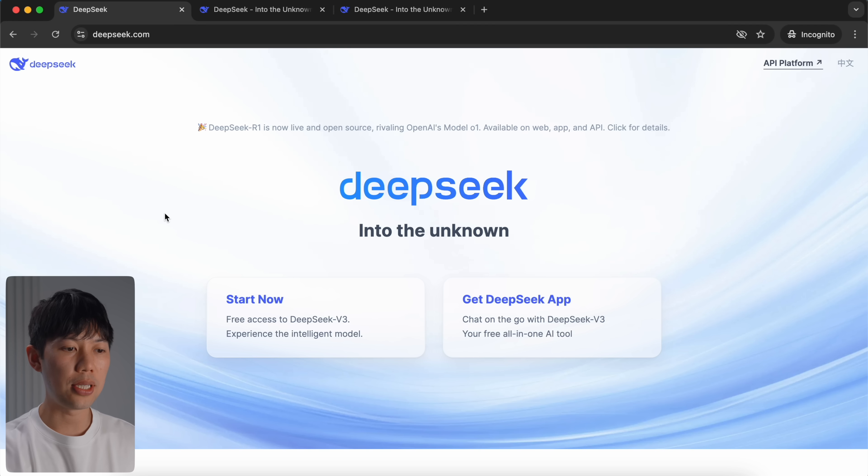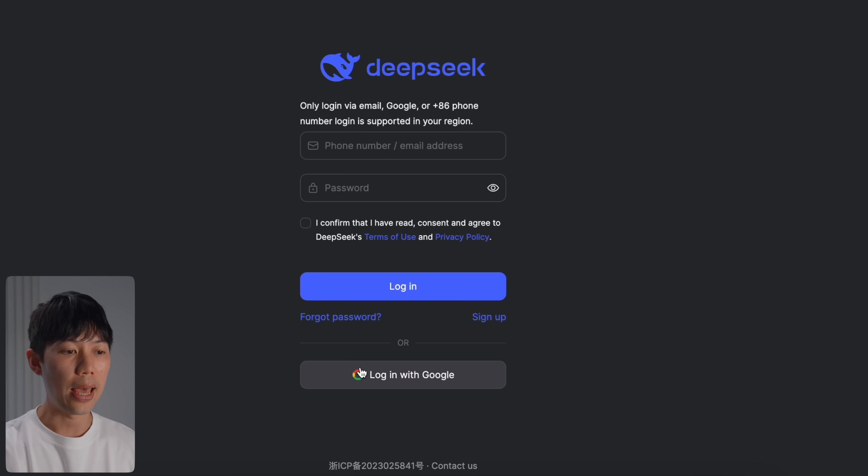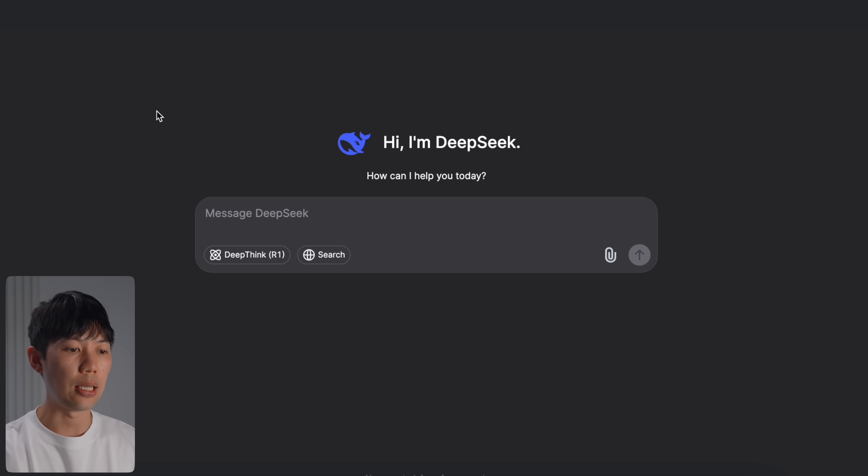Jumping onto deepseek.com — here's where you can create an account, or you can download the app on your phone. Currently their servers are super slow because of the crazy demand, so I recommend avoiding signing up with an email as you'll probably be waiting forever for an email verification code. I suggest logging in directly through a Google account.